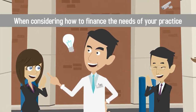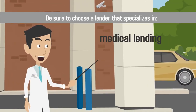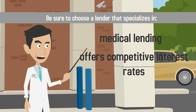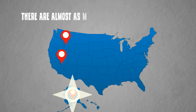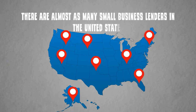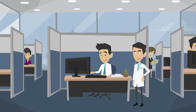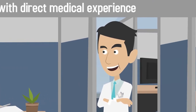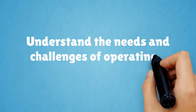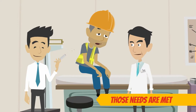When considering how to finance the needs of your practice, be sure to choose a lender that specializes in medical lending. There are almost as many small business lenders in the United States as there are small businesses, so choose a lender with a dedicated medical lending program. Only lenders with direct medical experience understand the needs and challenges of operating a medical practice and will work with you to ensure those needs are met.